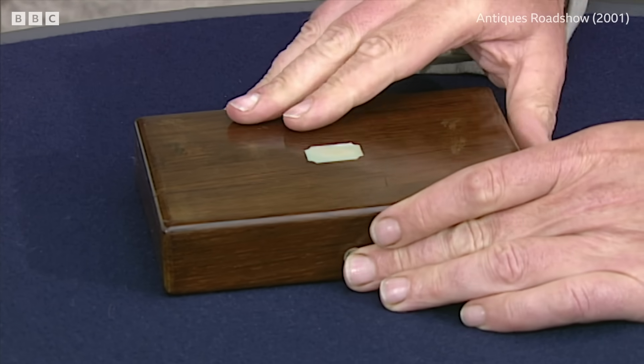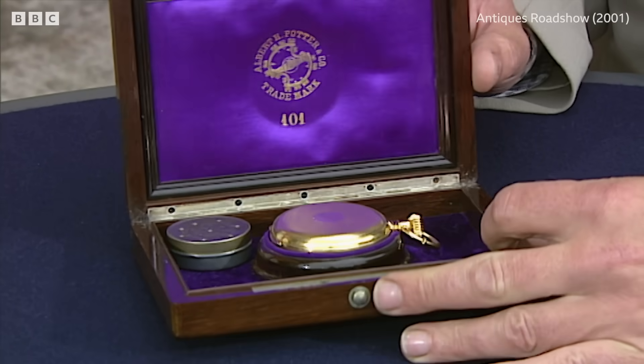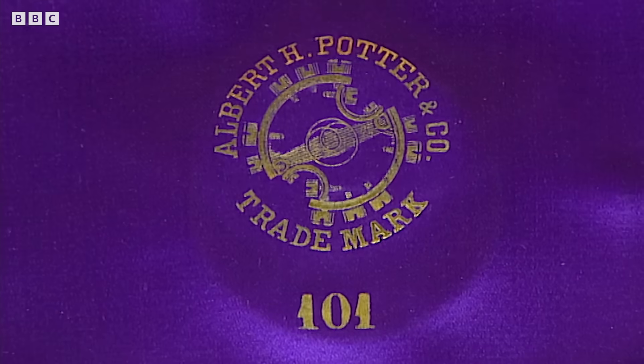When you find a watch in a rosewood box, it usually means it's something quite interesting. And indeed this is. We can tell straight away who the maker is without even opening the watch, because it's marked Albert Potter and Company.